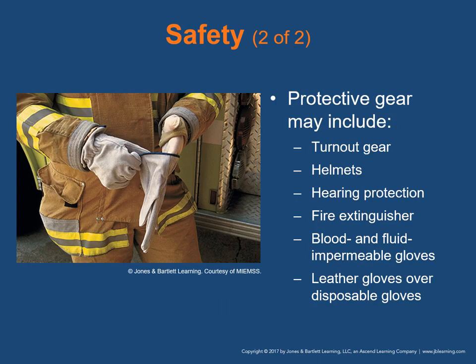Protective safety gear may include turnout gear, helmets, hearing protection, fire extinguisher, blood and fluid impermeable gloves, and leather gloves worn over disposable gloves.